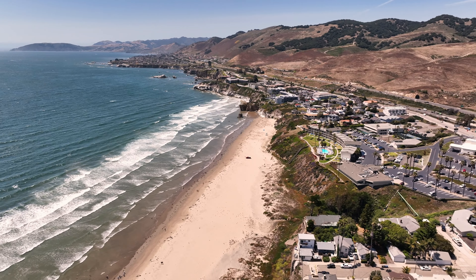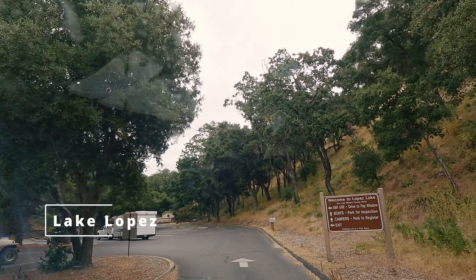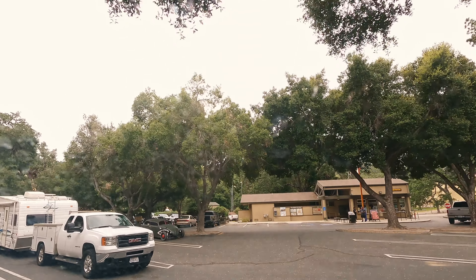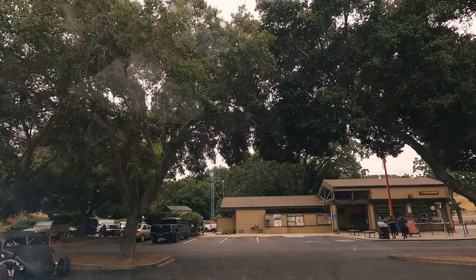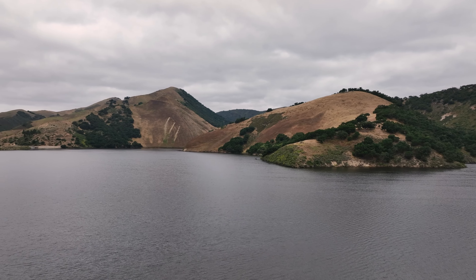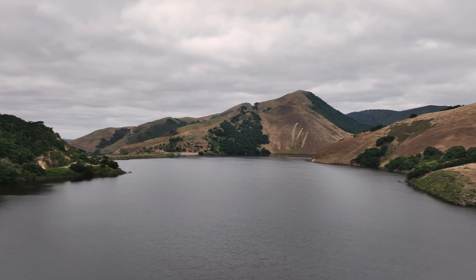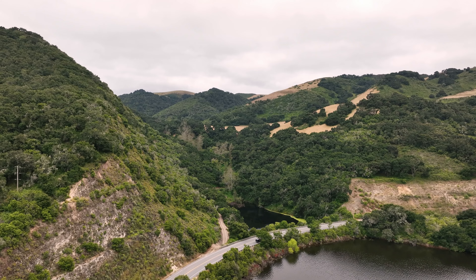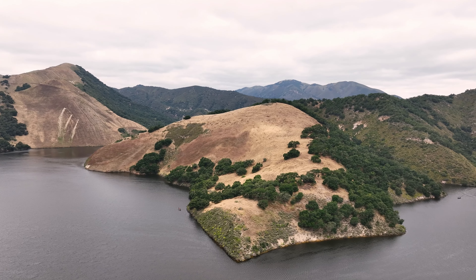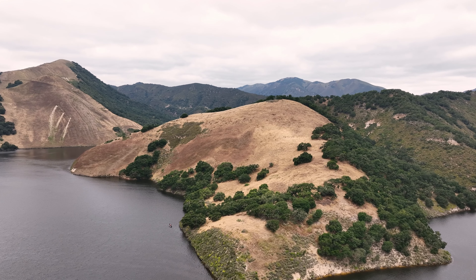Just a short distance from Feather Ranch is Lake Lopez, officially known as Lopez Lake Recreation Area and a popular outdoor destination. This is a beautiful man-made reservoir created in the late 1960s to provide water for the Five Cities region. The area around the lake is rich in wildlife, including deer, turkeys, and a wide variety of bird species, making it a great spot for nature enthusiasts and bird watchers.